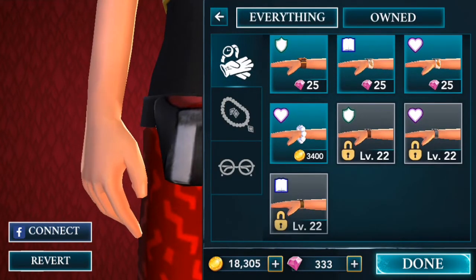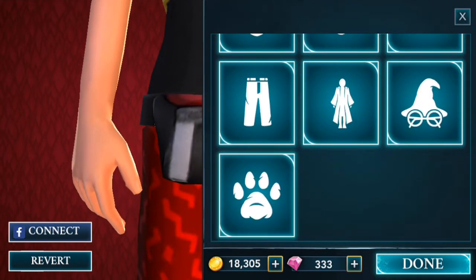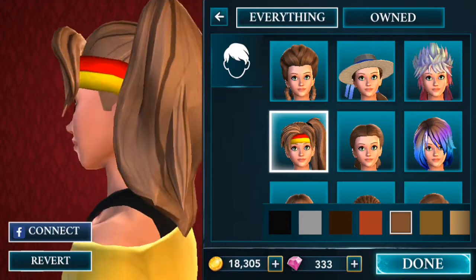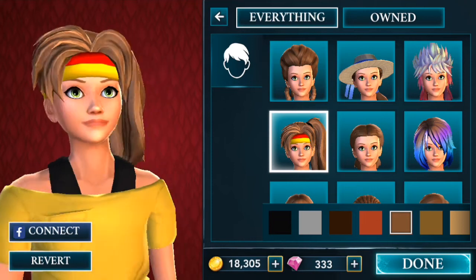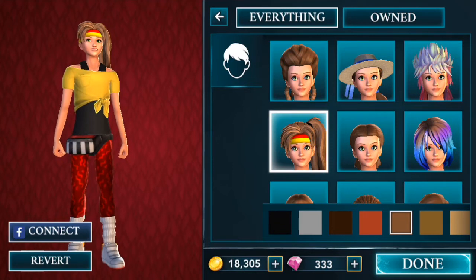There are no bracelets or necklaces or anything for this outfit, naturally, because it's a workout one. Let's go into the hair — there we can see the hair that we just won, the hairdo I should say. You can obviously change the color of the hair if you want, depending on what you want for your avatar. I like my brown hair. And so this is Lily Granger in her 1960s inspired workout outfit.